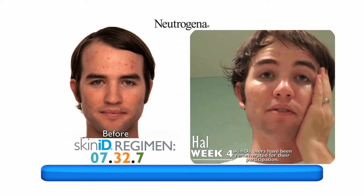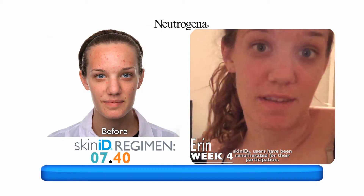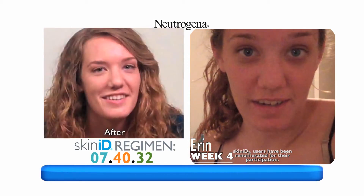To be honest, my face feels really smooth right now. By the time this is over, I want to have gorgeous skin and I'm so excited.